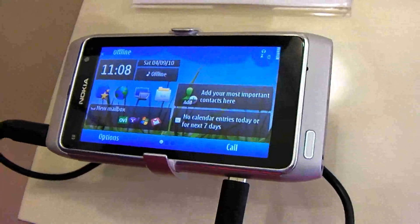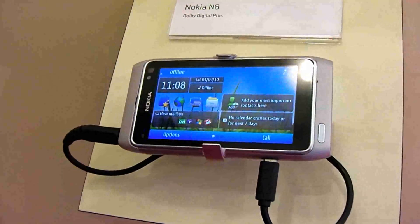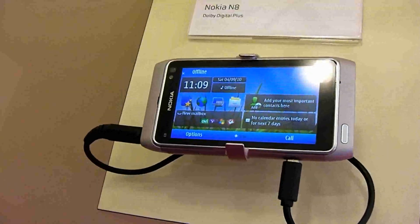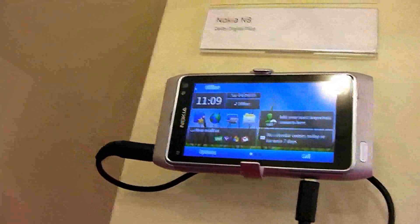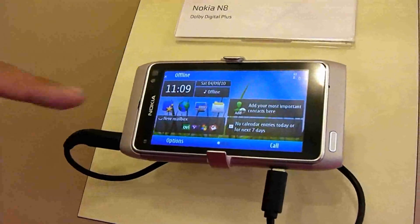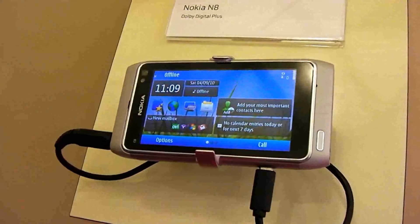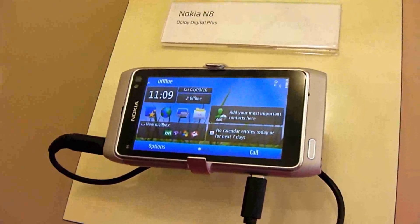So you can enjoy your content on the move with one file that contains Dolby Digital Plus surround sound. We can feed an output to the headphones so you get a great experience on the move, but then when you get home you can connect it up to your home theatre system with a single cable and you get full high definition 720p video and Dolby Digital Plus 5.1 surround sound.